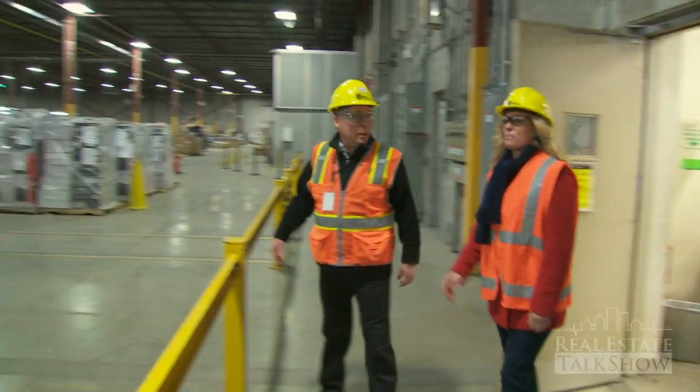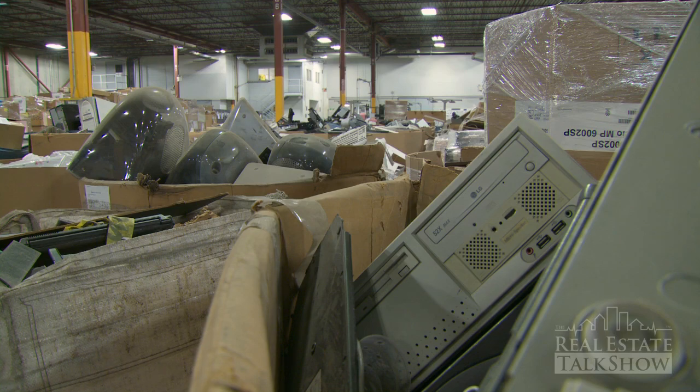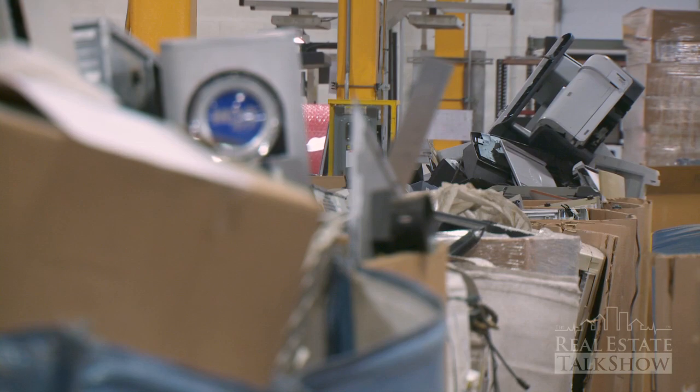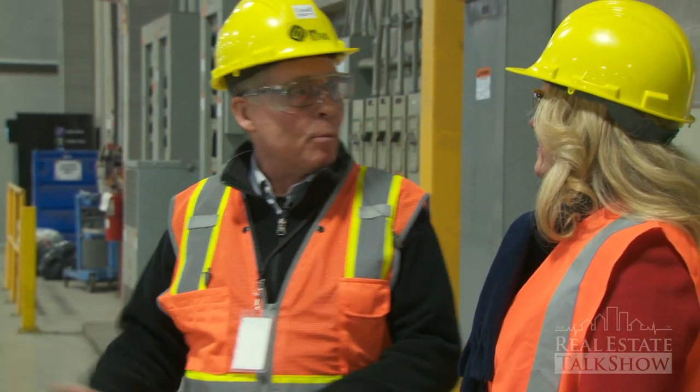Wow, Rob, this is impressive. This is 285,000 square feet, roughly, of electronics recycling. I don't believe that we do it all here. So let's go look at the prep area and we can talk about what we're removing there.